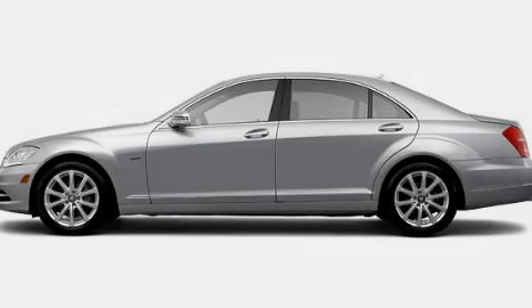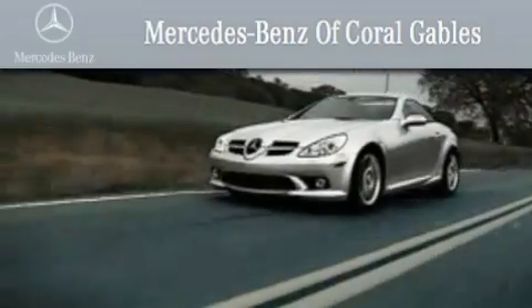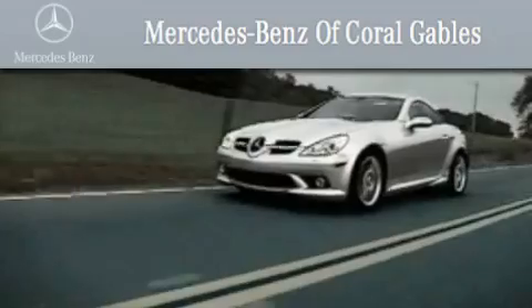Contact us today to arrange your test drive. We are South Florida's oldest and most prestigious Mercedes-Benz dealer, and winner of nine consecutive Best of the Best Awards.